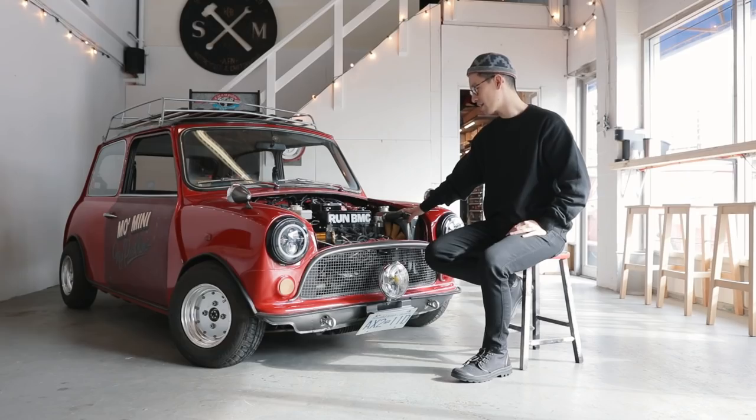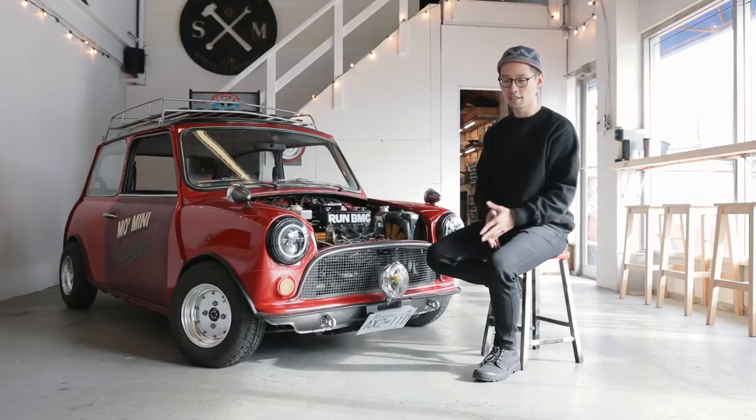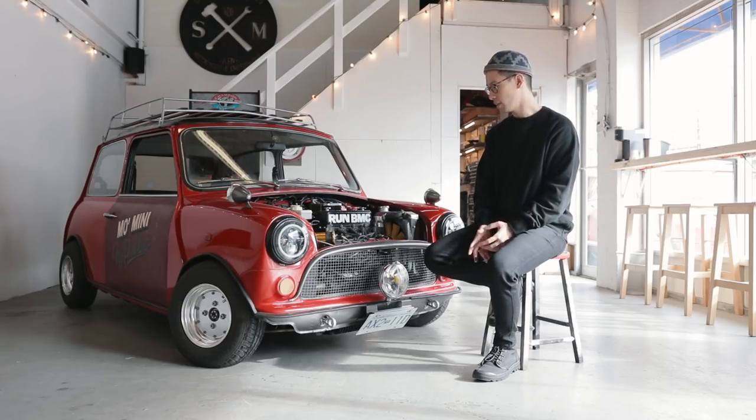The gearbox is built by Guessworks from Rugby. He shipped it over in this huge crate, and he was like, 'I'm never doing this again — it was a mistake.' Shipping alone cost him a lot. But it's the most reliable part of the car.